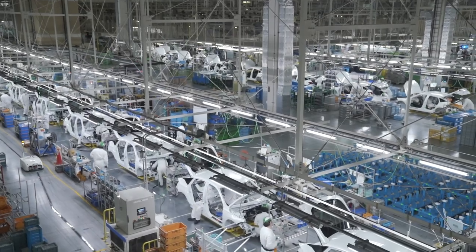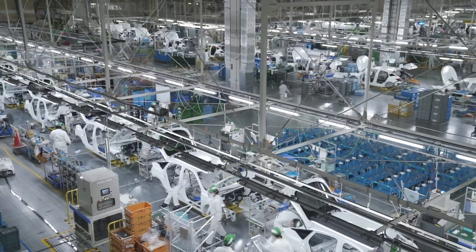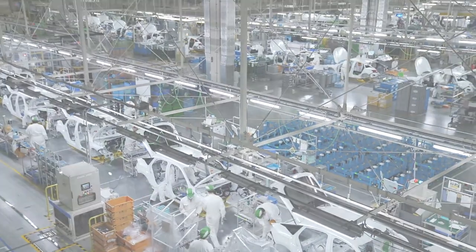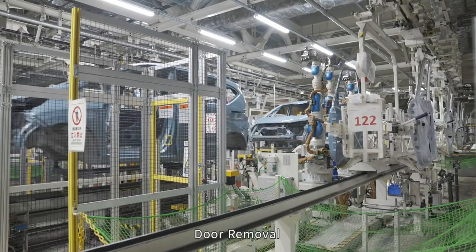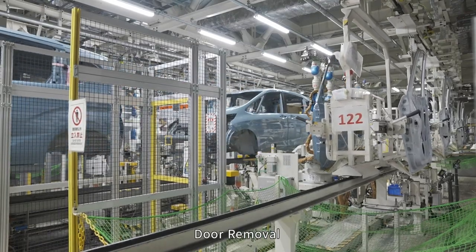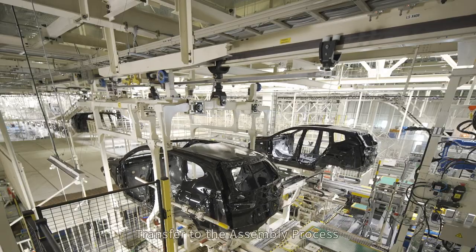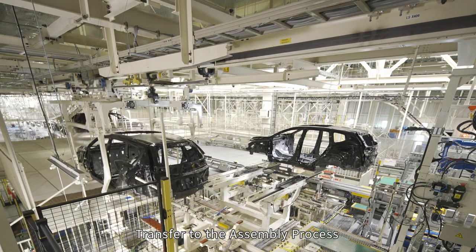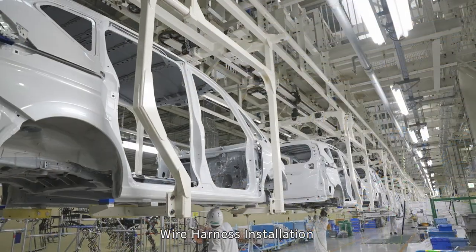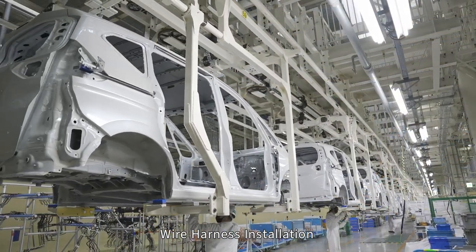Now, let us look at the Daifuku transport systems used in the various processes of the assembly shop. The processes begin after the car doors have been removed from the painted body. The doors are sent to a sub-assembly line, while the body is transported to the start of the assembly process. In the first process, wiring and other underbody components are installed.